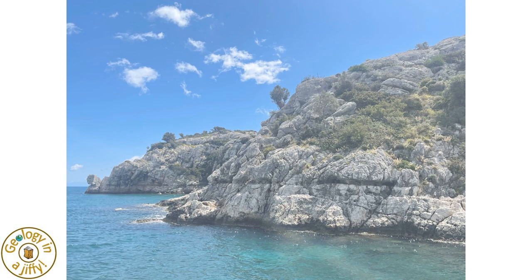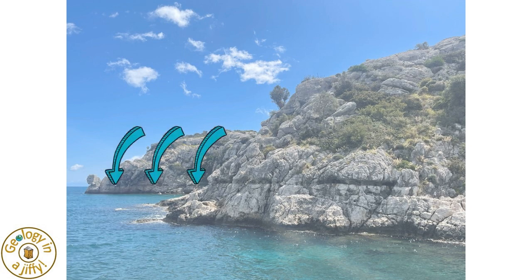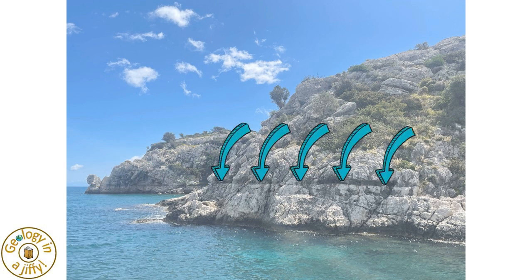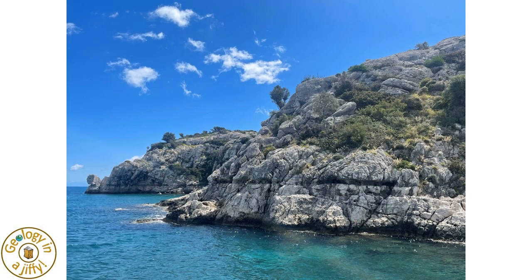In our first view, we see the Cretaceous age dolomitic limestone, the strata quite clear to see in places. And if we look at the surface of the distant cliff faces, we see a wave-cut notch, and if we look at the closer cliff faces, we also see a wave-cut notch — these notches matching in height, way above sea level.